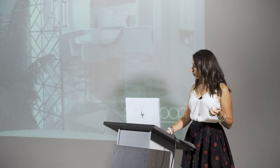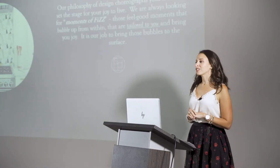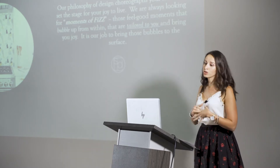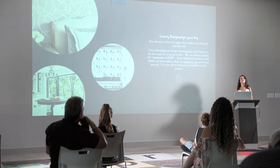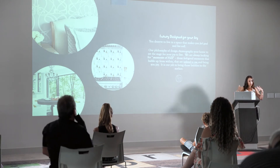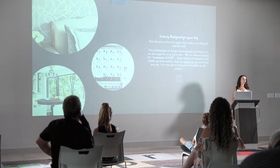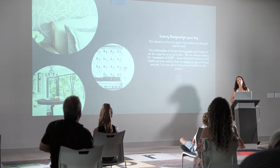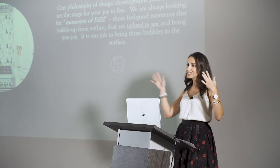A little bit about us — we do believe that everybody deserves joy. So we kind of created a luxury brand that centers around creating that joy. If you think about the most joyful thing that happens in your home, we as designers like to hone in on what those moments are and create what we like to call moments of fizz — pun intended, Soda Pop, fizz, get it?